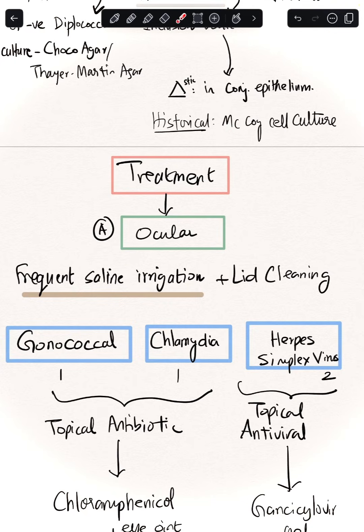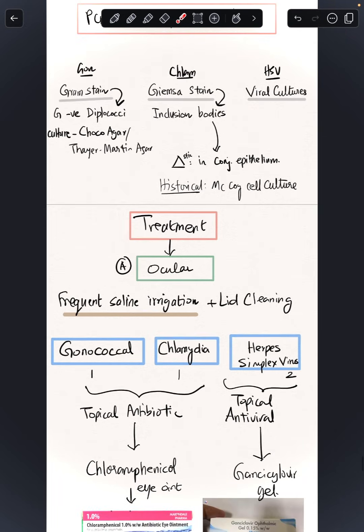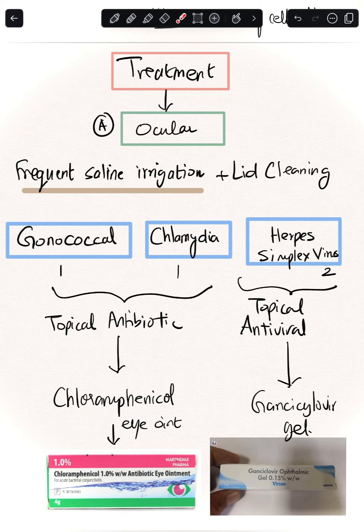For treatment, start with the eyes: frequent saline irrigation, thorough gentle lid cleaning to make sure lids are not stuck. Since two of the three causes are bacterial, start a topical antibiotic — chloramphenicol is quite safe to begin with, though some regions use gentamicin. If herpes simplex virus is suspected from lid vesicles and dendritic ulcers, start topical antivirals such as Ganciclovir or Acyclovir gel 0.15%. When in doubt, start chloramphenicol ointment.